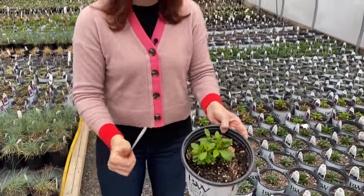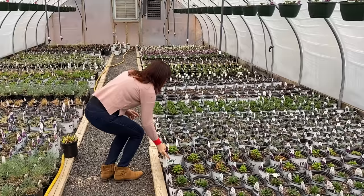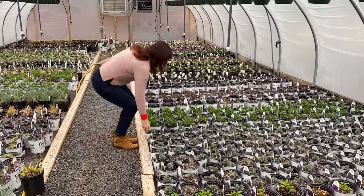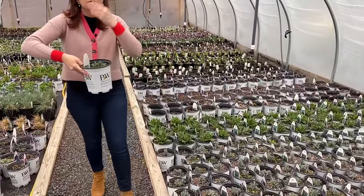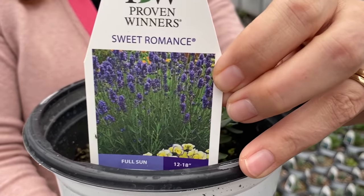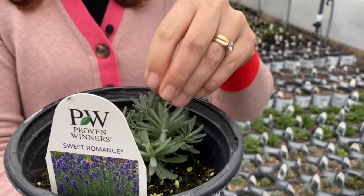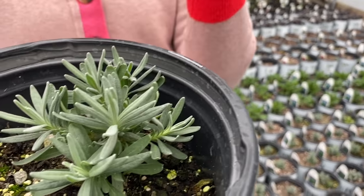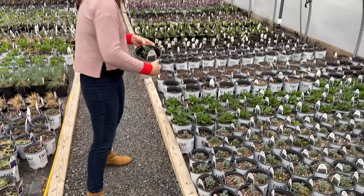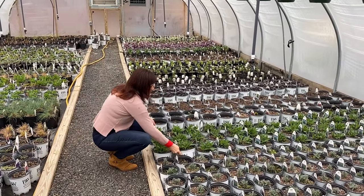Of course, you can't go wrong with lavender. This is Proven Winners Sweet Romance lavender. Whenever you walk by lavender you have to rub it — kind of like rosemary. So much of the joy in these flowers is also their smell. When they have a smell — a good smell — that makes them extra special.